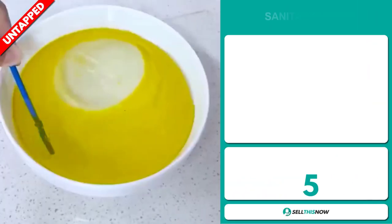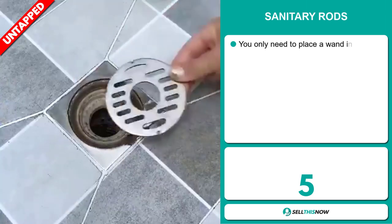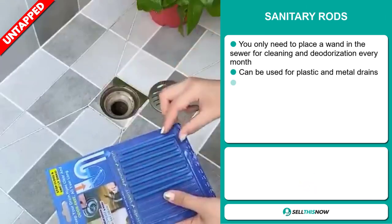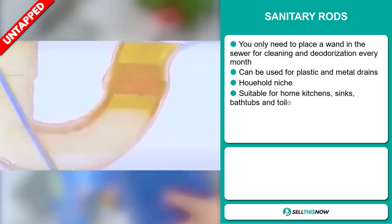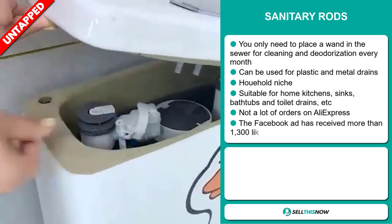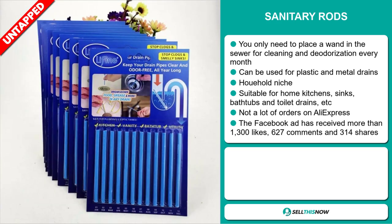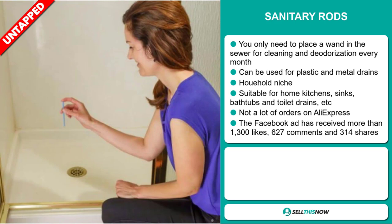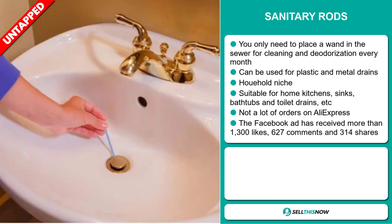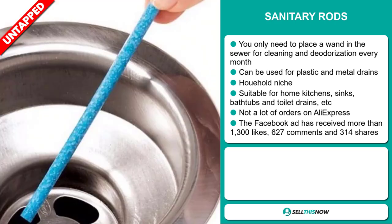Our next product is the Sanitary Rods. You only need to place a wand in the sewer for cleaning and deodorization every month. It can be used for plastic and metal drains. It falls under the household niche market, and it's suitable for home kitchens, sinks, bathtubs, and toilet drains. We also think it has a lot of untapped potential. So far, there haven't been many orders on AliExpress, so you could definitely take advantage of this.